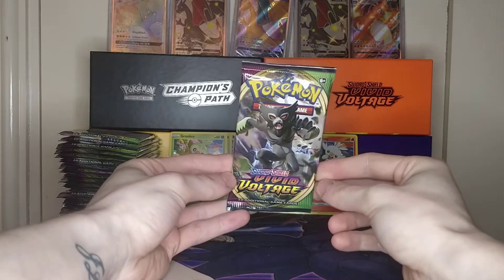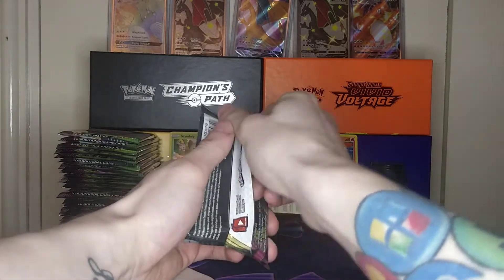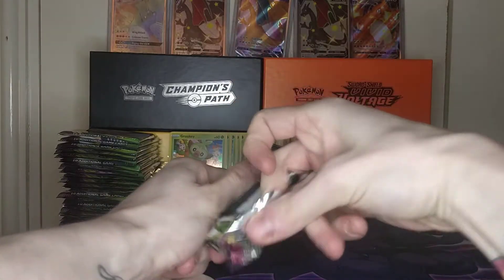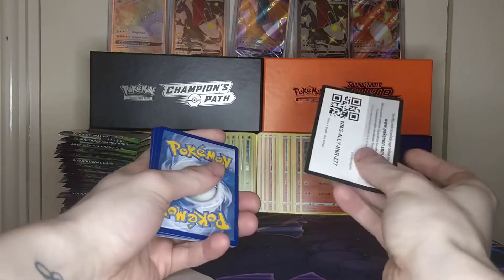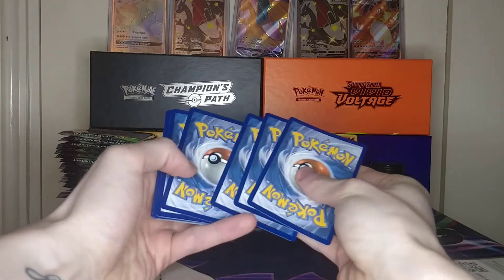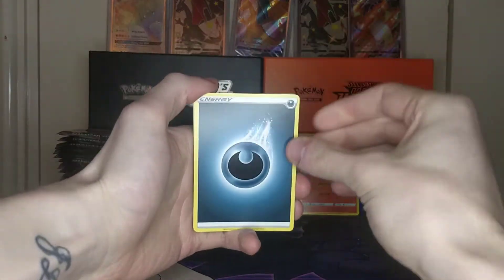Here we have a Rude pack from Vivid Voltage. I'm going to crack it open and I'll be giving away the code card, so feel free to check that. Here is the code card — feel free to come by every day to pick one up. And today's energy is Darkness.